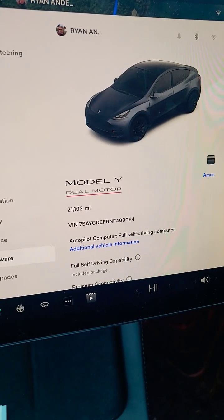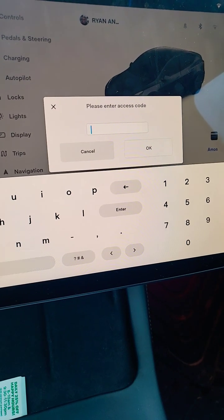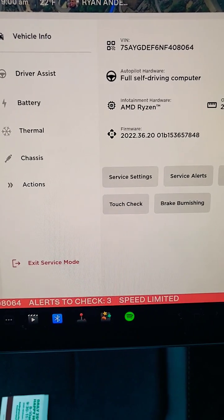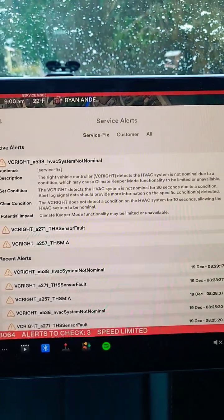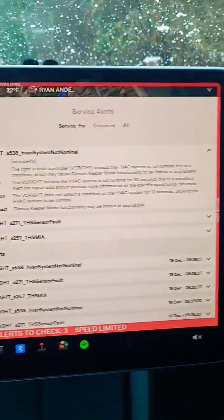So if you recall, you're going to press Model Y and hold it for five seconds. Then you're going to enter the code 'service', all lowercase — S-E-R-V-I-C-E. The car says I have three alerts to check, so we're going to click service alerts. Now we can see that I have an issue with my controller doing my HVAC system, so I need to set up a service.